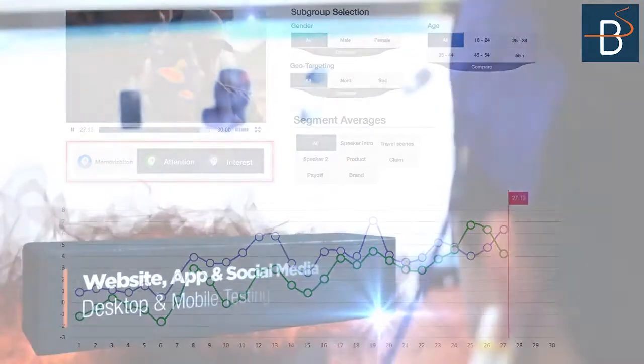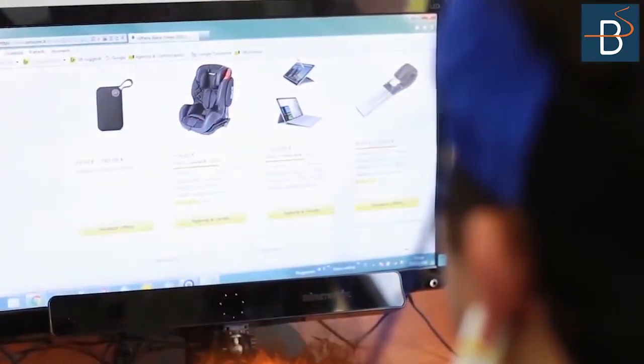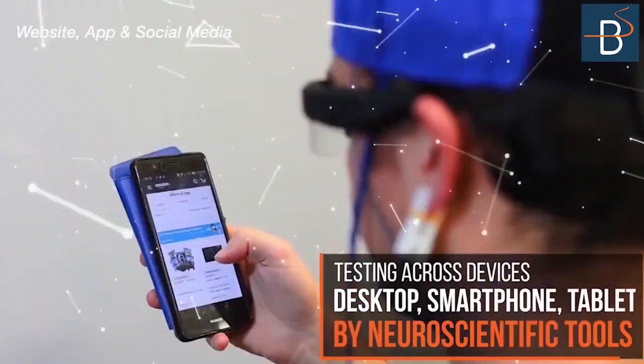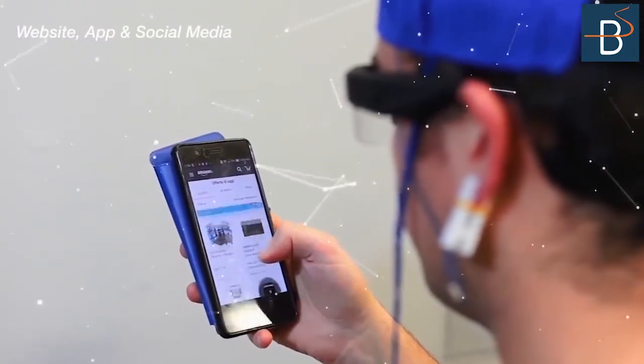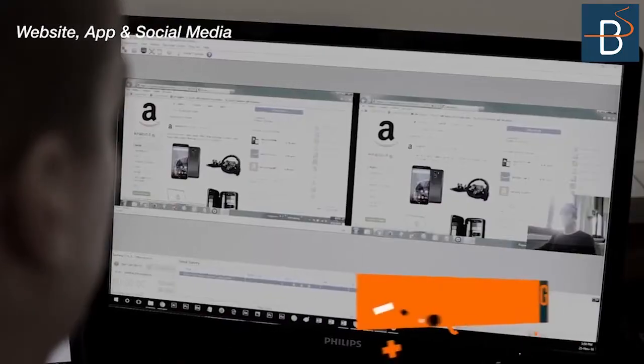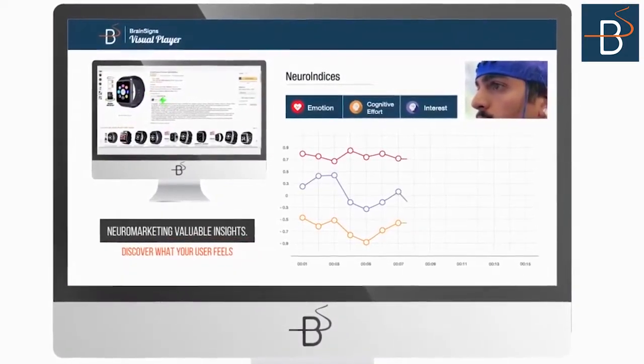Websites, apps and social media: the impact of websites, social pages or smartphone applications can be tested. Neuromarketing techniques highlight the reason that visitors behave in a certain way and, for example, why conversion rates of a site are not what they ought to be.